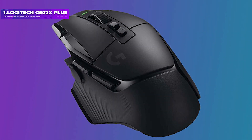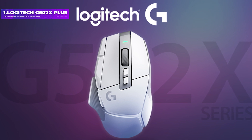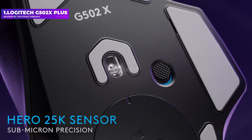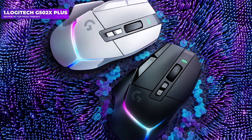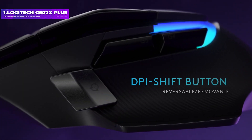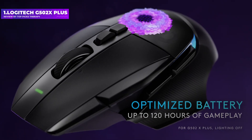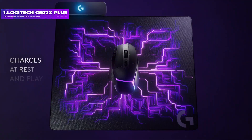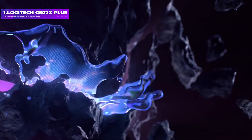Number 1: Logitech G502X Plus. The mouse features a hybrid optical-mechanical design that offers the fast feedback of opticals and the tactility of mechanical switches. The weight has also dropped substantially — 100 grams for the G502X Plus versus 114 grams for the G502 Lightspeed — a response to the continuing trend towards ultralight options, and optional weights are no longer included. The thumb button has been made reversible and even removable, allowing it to fit a wider range of hand sizes and user preferences.